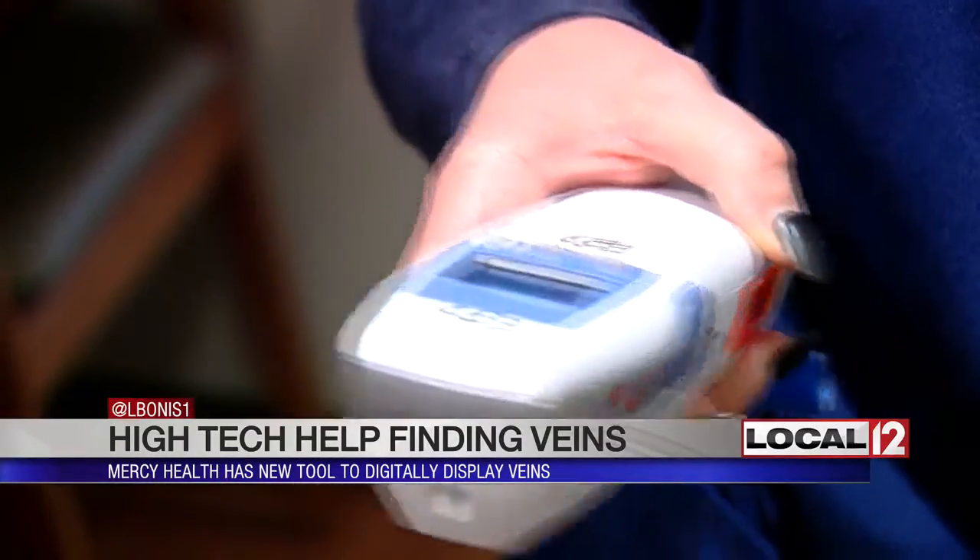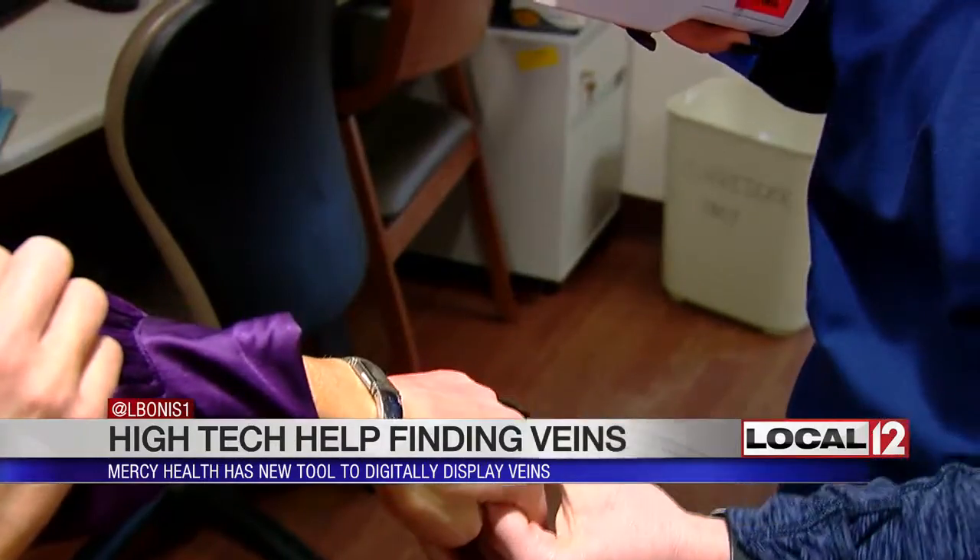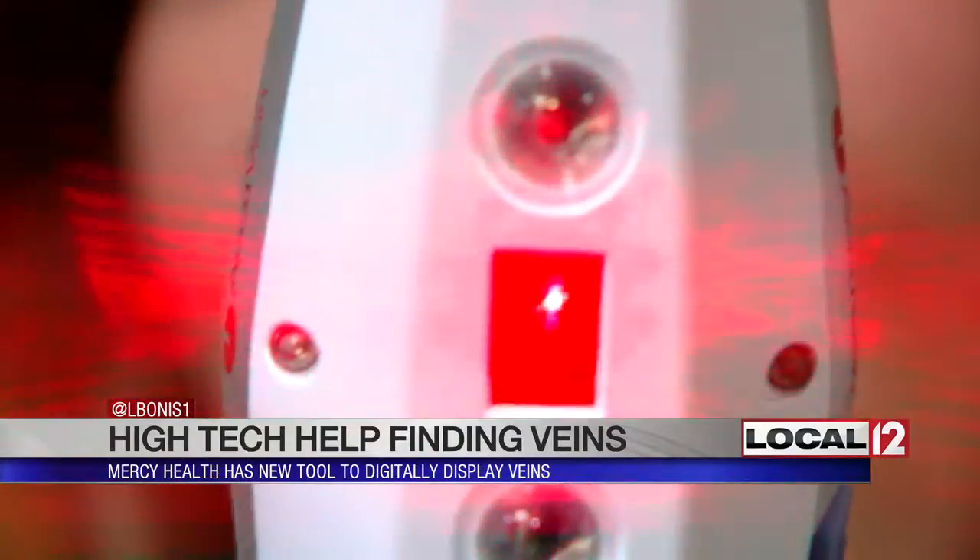The technology is mobile and can be used on any floor, in any room, right at the patient's bedside. While it's not a substitute for training and experience in vein finding, we always attempt to do it without the tool first, and if we don't have any success, then we'll go to the AccuVane.